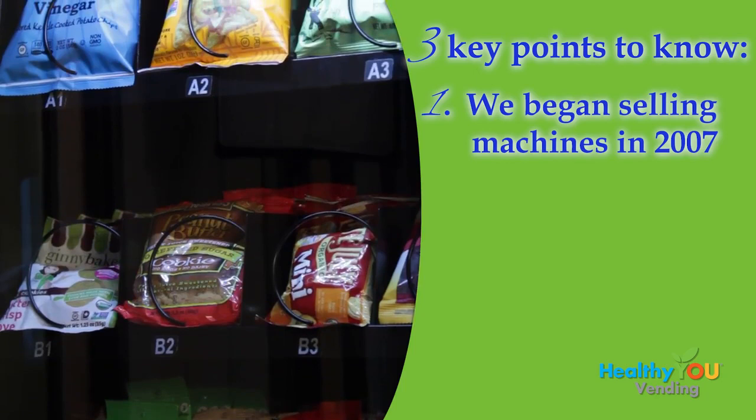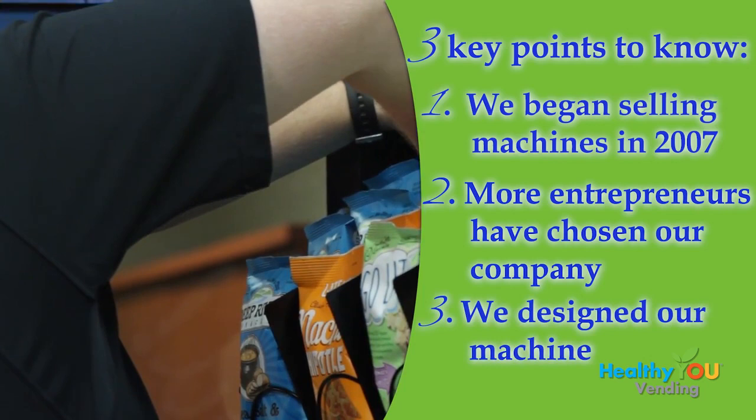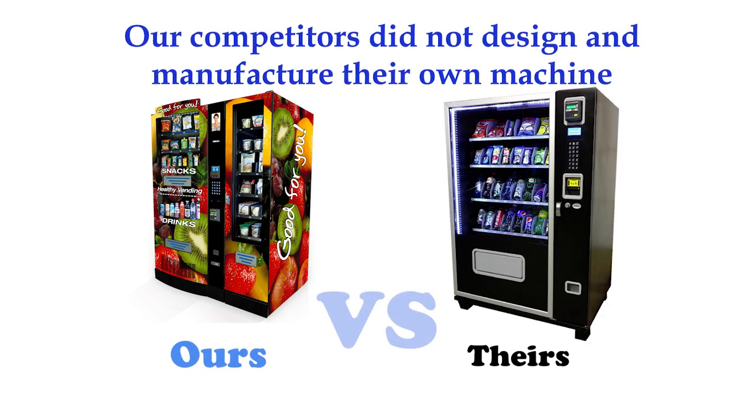Second, more entrepreneurs have chosen our company than all of our competitors combined. Our machine is one of the reasons why. Third, unlike most companies, we designed our machine based on an analysis of other machines on the market and the feedback from thousands of our operators. Since this is our proprietary machine, no one else can sell it. On the other hand, most of our competitors picked a glass-front machine sold by other companies and put their name on it.